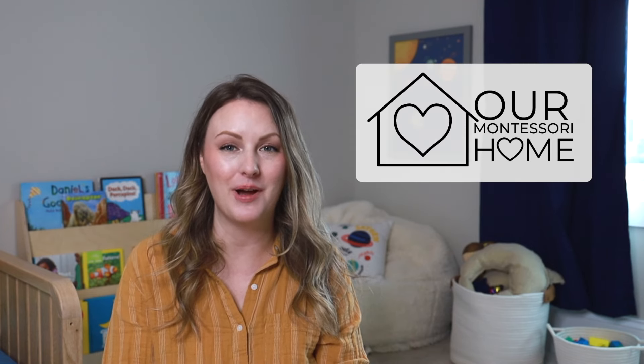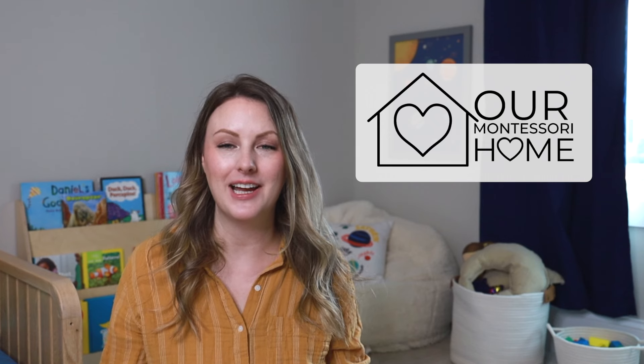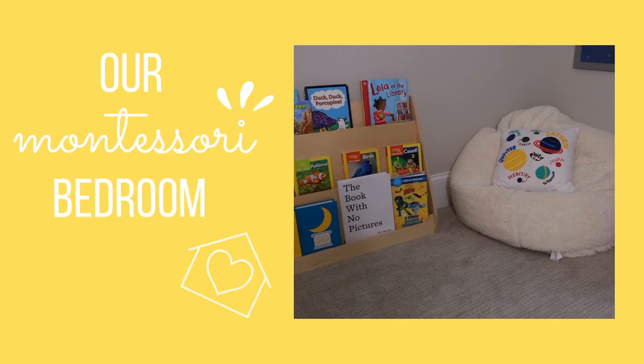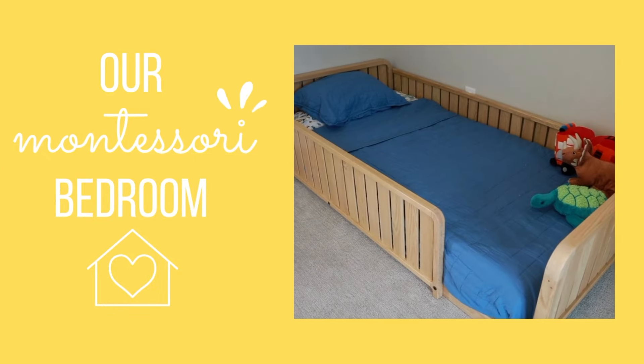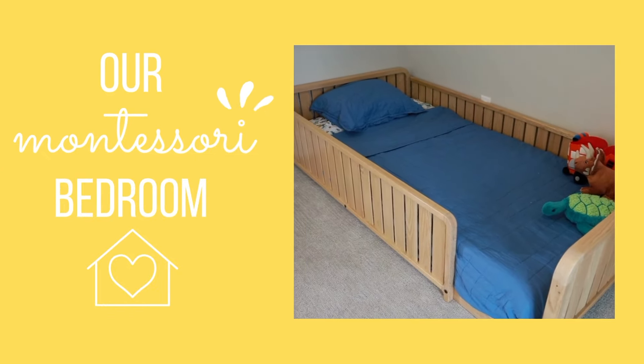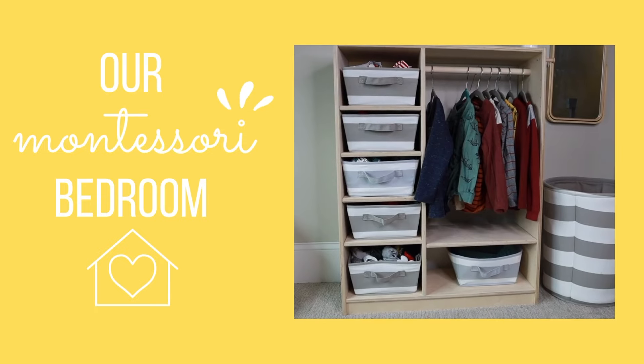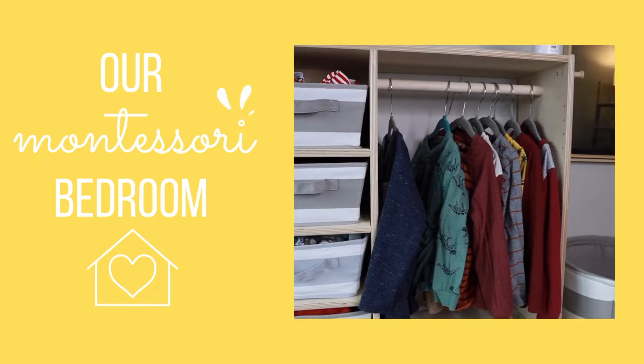Hey guys! Welcome back to my channel and welcome back to my series Our Montessori Home, where I take you inside my home and show you our Montessori spaces. In today's video I am showing you guys my kids' Montessori bedrooms. My name is Tara. I am a mom of two boys, a three-year-old and a five-year-old, and I make Montessori and motherhood videos here on my channel.